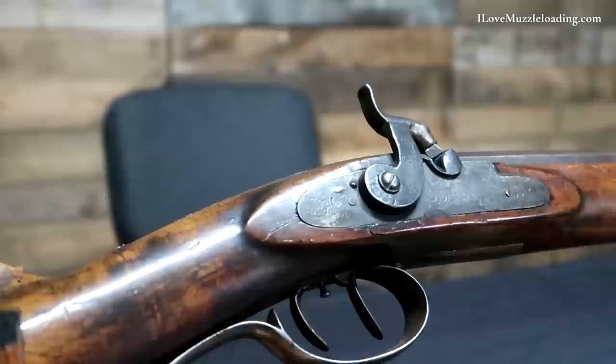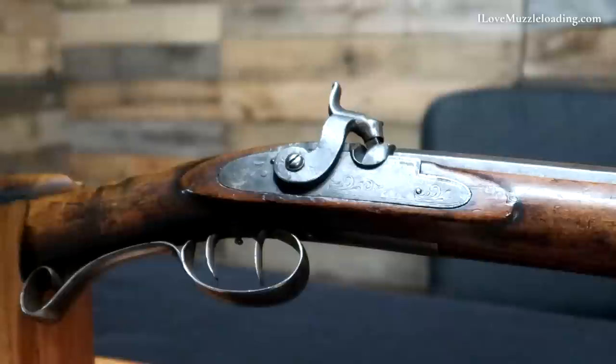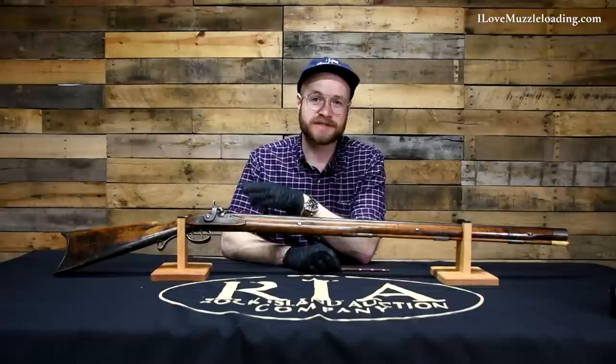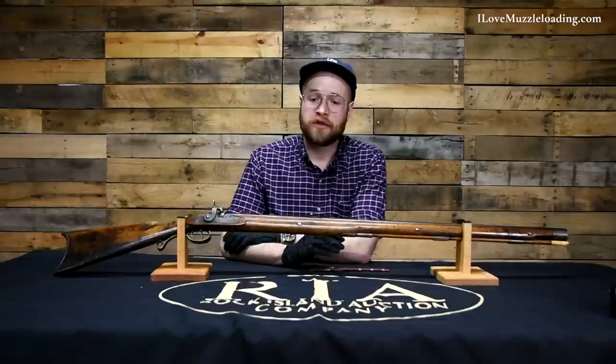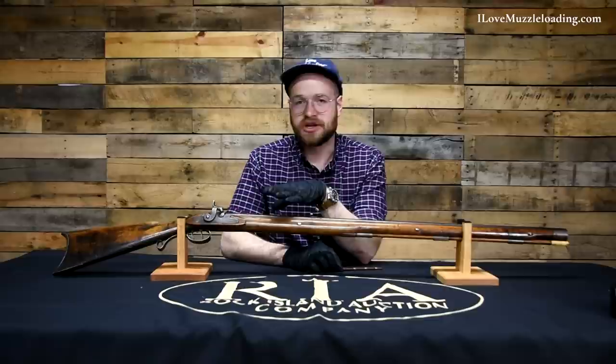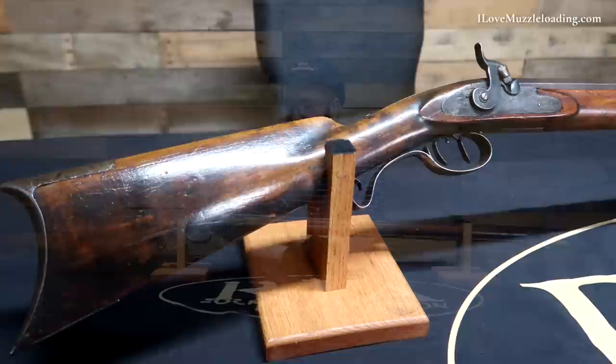This rifle is dated to sometime in the 1850s and is typical of the full-stock Hawkins rifles manufactured by the famous Hawkins shop in St. Louis. As far as muzzleloaders go, there's not a whole lot that is as popular or as well known as the Hawkins rifle. Whether you were interested in muzzleloading from early periods — American long rifle and before — or the 19th century and beyond, the Hawkins rifle is known by just about anybody and everybody, in large part thanks to a lot of popular media of the mid-20th century.